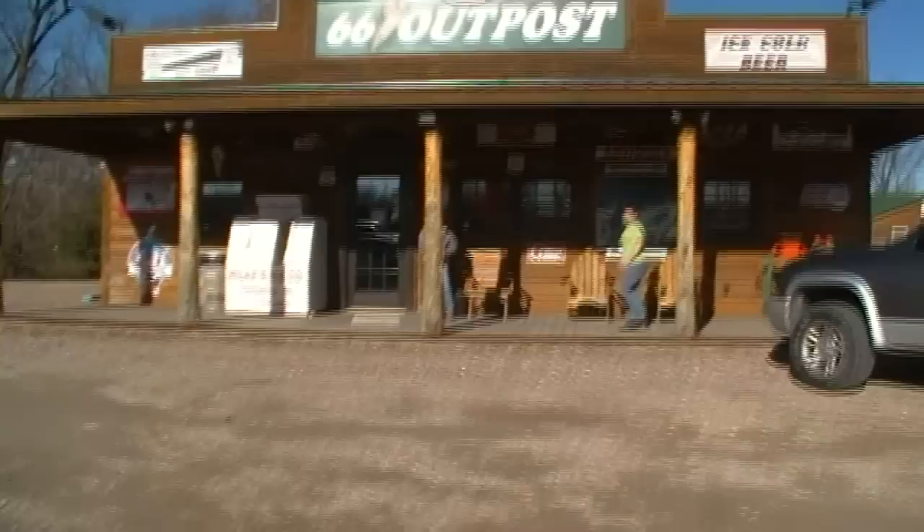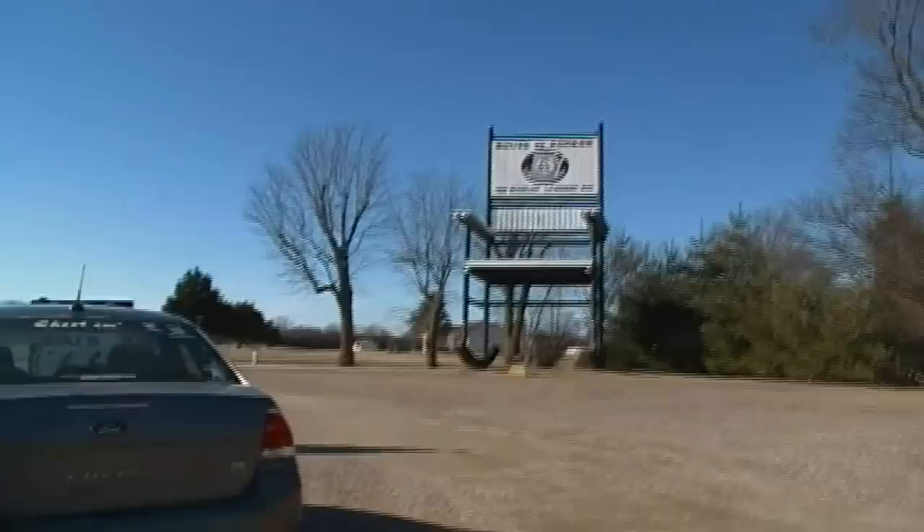We made it out here to the general store where the world's largest rocking chair is. We'll show you around a little bit. You gotta love these old storefronts. She's gonna go in and look around.